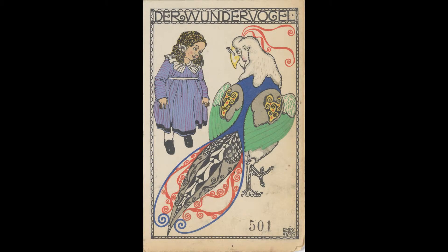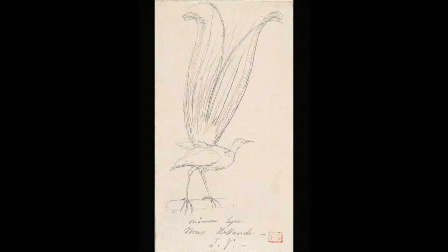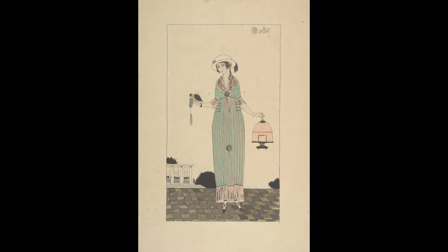I think every birder probably has a secret fantasy of finding some lost or extinct species in his or her backyard, and I'm certainly no different. I think there's something in me that really appreciates being able to go out into nature and name things. I want to know what something is called — what that flower is, what that tree is, what that bird is. I don't know why, but I just do. That's the kind of person I am.